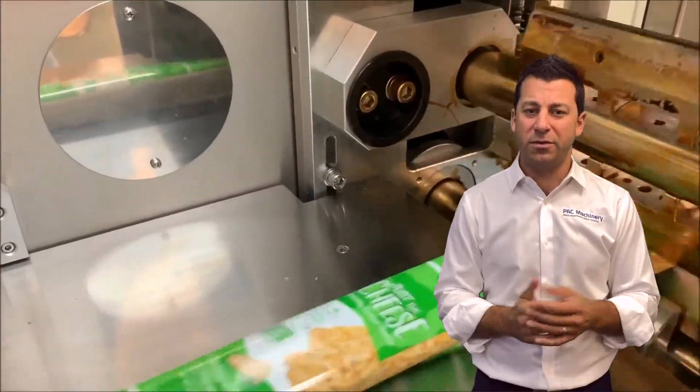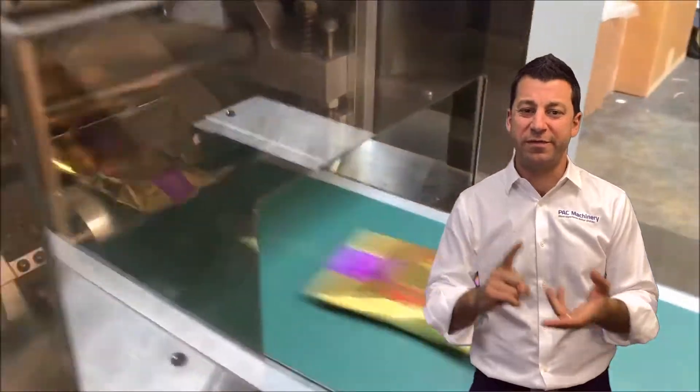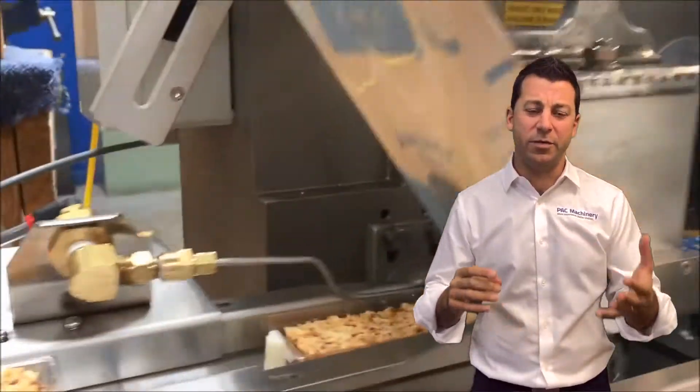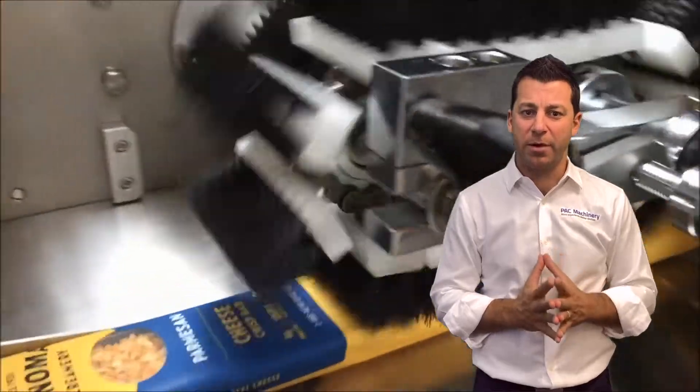Flow wrappers — food items are fantastic. We mentioned candy bars or energy bars. We also see it with snacks, like cracker snacks and things like that. You see it with ice cream, popsicles, chocolate. There are a lot of different things that a flow wrapper can be used for.